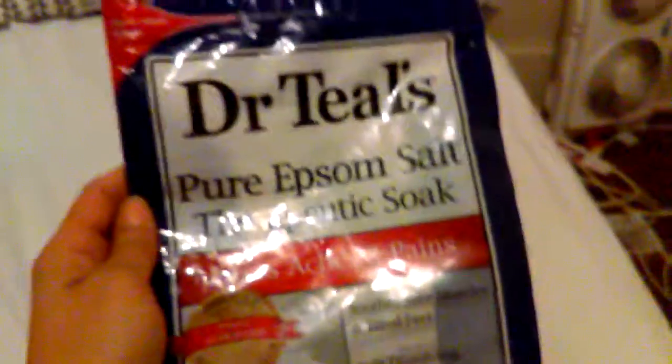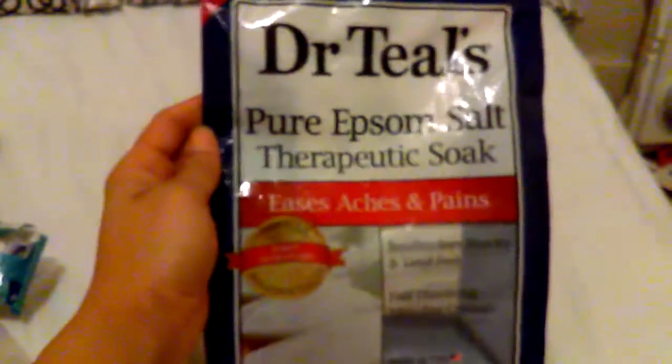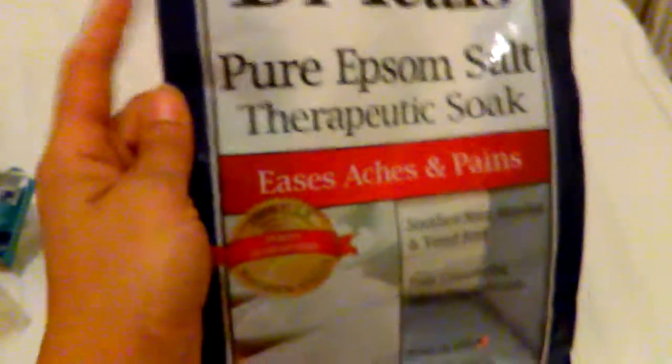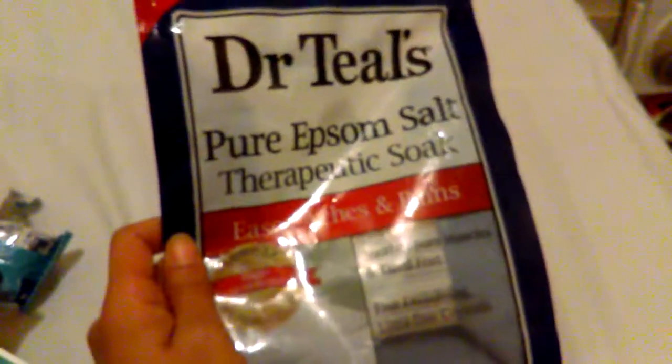This right here is the one my honey bun likes. This is in six pounds — this is the biggest size. I don't understand why this is the only one that comes in the big size, because this one right here is only three pounds. This is my favorite — I love it, it smells great. And this is the regular smell. Like I said, this is the biggest size they got.